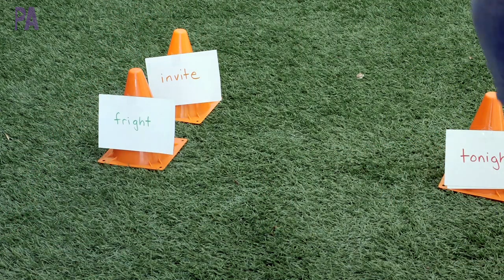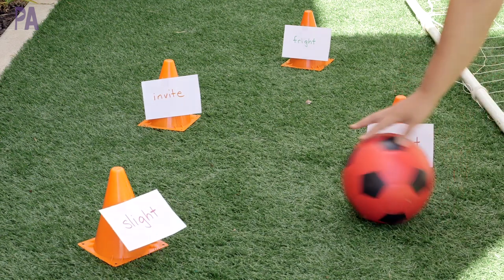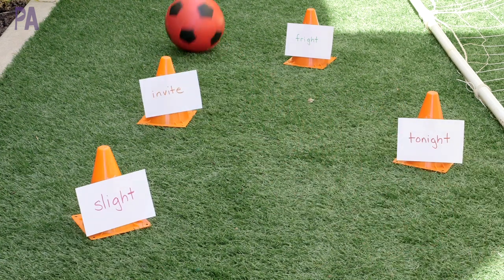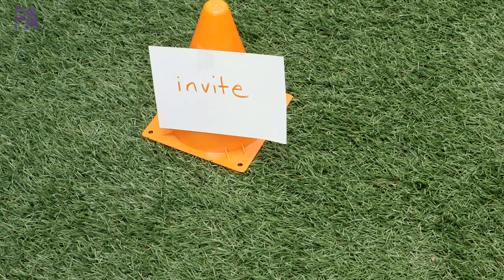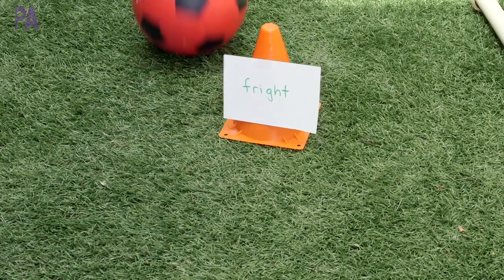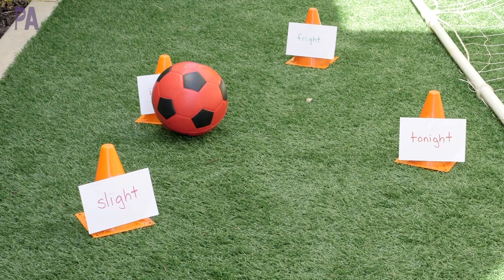You can put the cones far apart or close together, however you wish. You can play this game in various ways — I have a soccer ball and my kids are going to kick it. But if your child can't kick accurately, you can have them roll it, tag it, or knock over the cone. You can have them call out a word and hit it, or hit it and call out the word. This is a great repetitive task that includes physical activity to get them moving and learning at the same time.